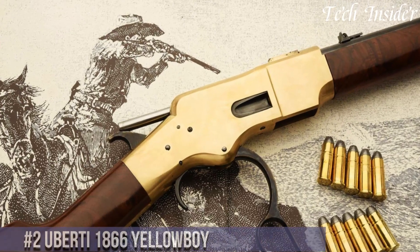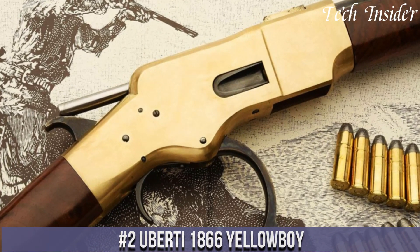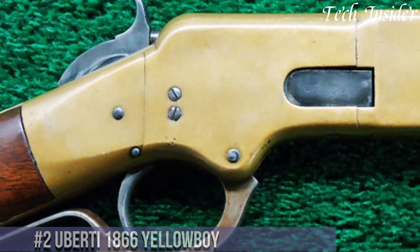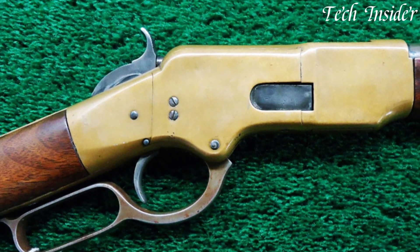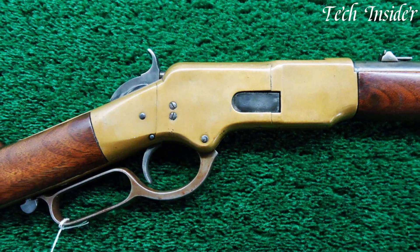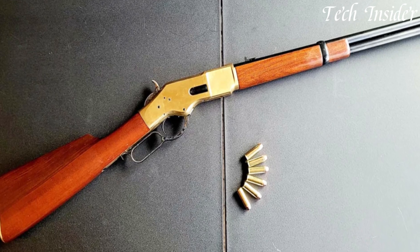Number 2. The Uberti 1866 Yellow Boy — a true classic in American firearms history. Chambered in various calibers such as .45 Colt and .38 Special, it's a tribute to the original Winchester 1866. This lever action rifle is often recognized by its distinctive brass frame, which earned it the nickname Yellow Boy.